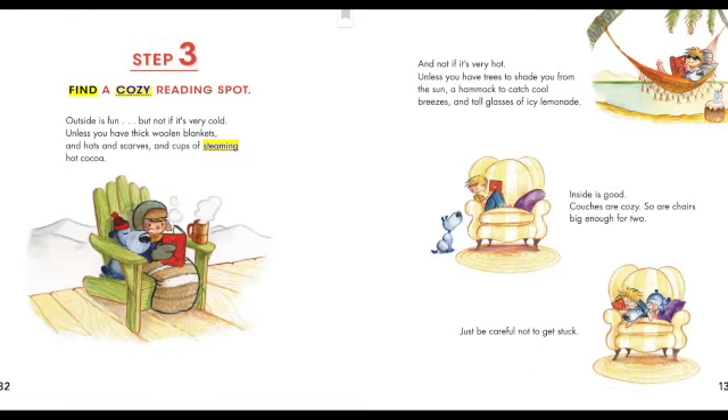Step three: find a cozy reading spot. Outside is fun, but not if it's very cold — unless you have thick woolen blankets and hats and scarves and cups of steaming hot cocoa. And not if it's very hot, unless you have trees to shade you from the sun, a hammock to catch cool breezes, and tall glasses of icy lemonade.